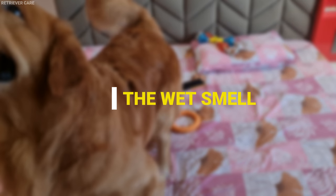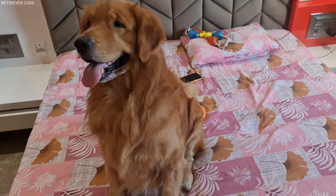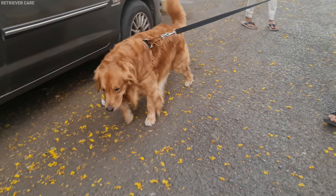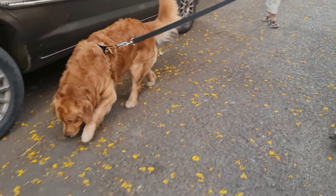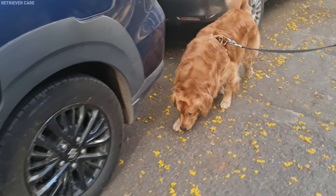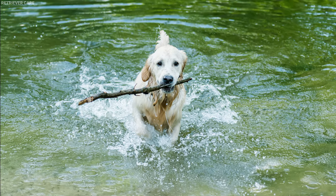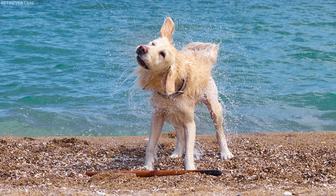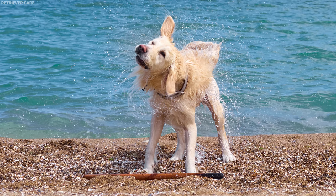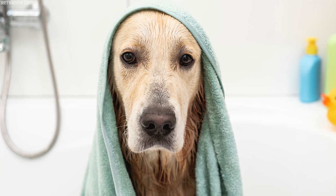Number 6: The wet smell. Does your Golden Retriever smell weird whenever he gets wet? This is because when your dog goes out for a walk, numerous microorganisms present in the environment stick to his coat. When these microbes come in contact with water, they dislodge and give out a strong smell. You cannot do anything about it except clean your pooch with a fresh towel.